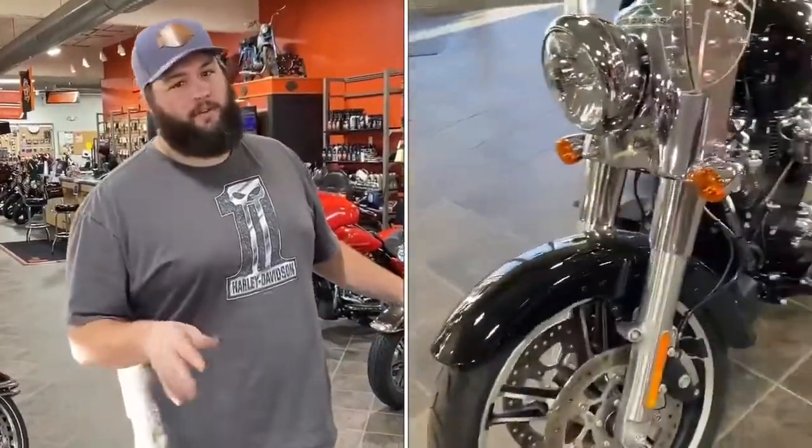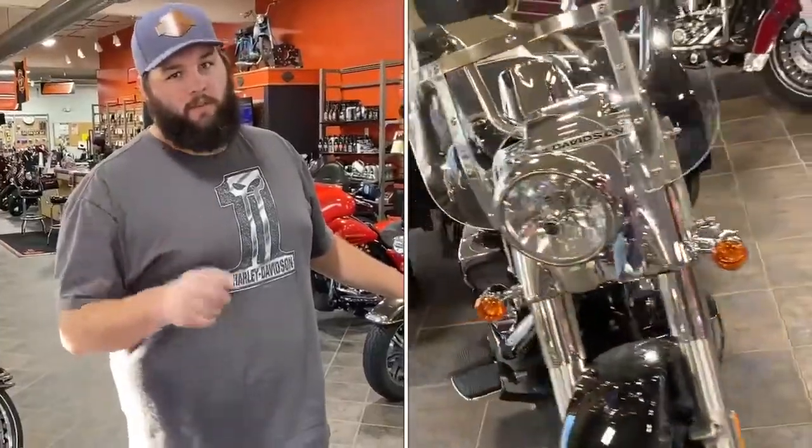So come in, stop down, check this one out. If this isn't what you're looking for, we've got a ton of bikes on our floor. Say hi, see you later.